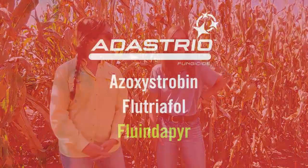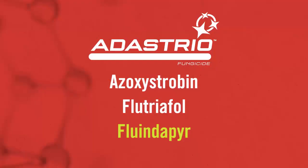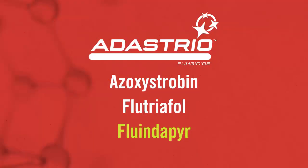So your gray leaf, your northern diplodia, physoderma — all of those diseases, we're going to be covered with flutriofol. But what about fluendipure? So fluendipure is our SDHI component. It's absorbed into the leaf and stem tissue, and you're going to be really excited about the rust control from this component.